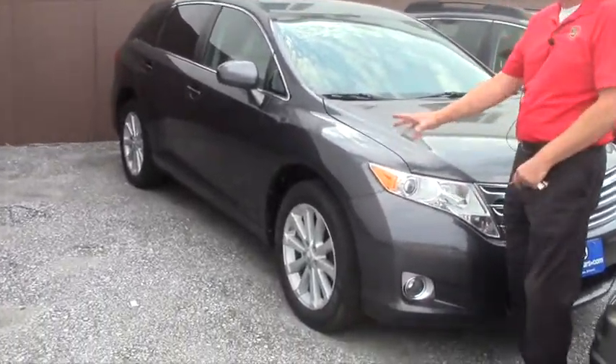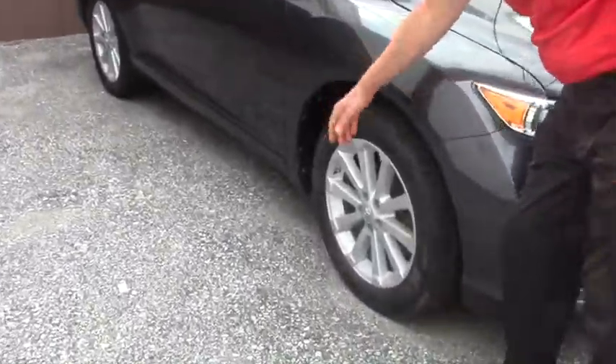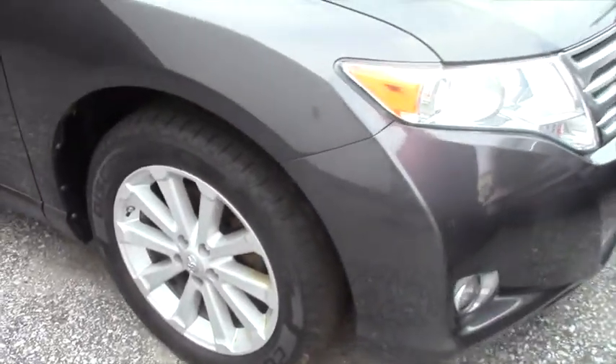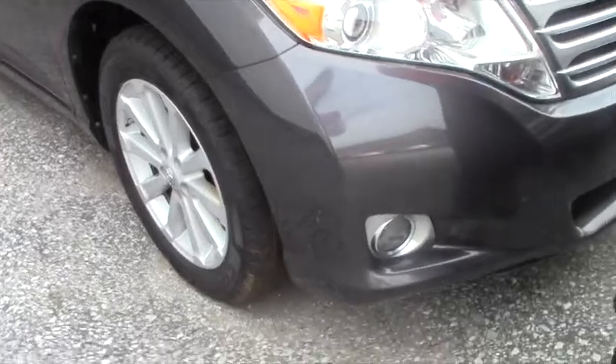It's a nice vehicle, clean vehicle, new tires, new brakes. This of course comes with the alloy wheels. It's got daytime running lights, also has fog lights on it.